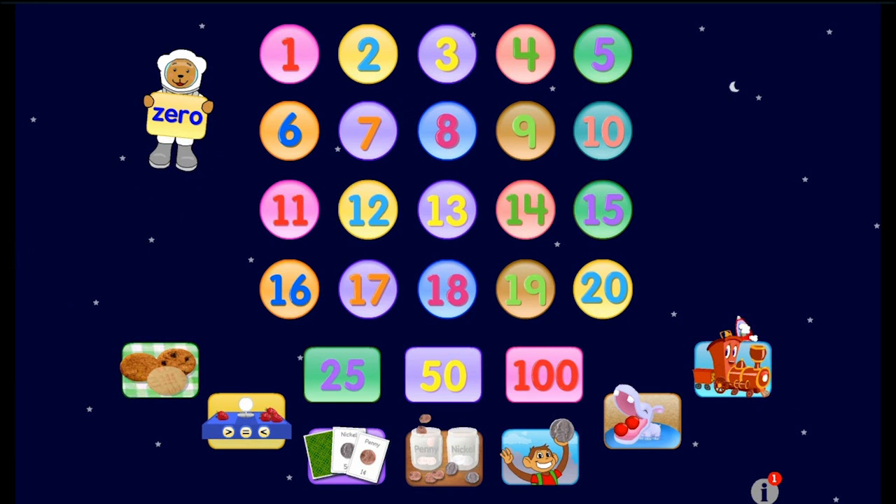So as you can see the rocket is flying around the screen and it did a ten to zero countdown. Let's see what else we can do.